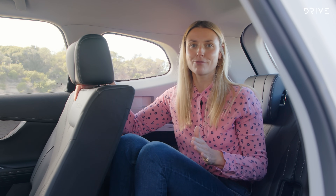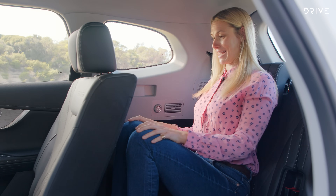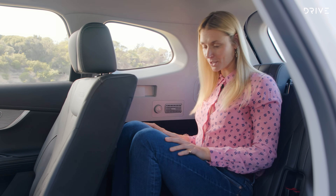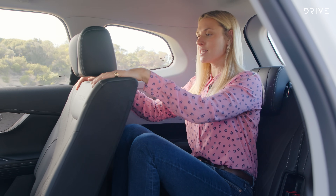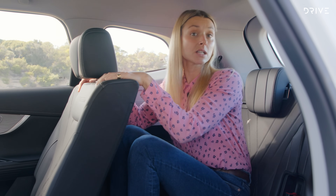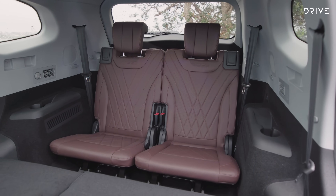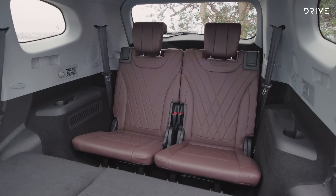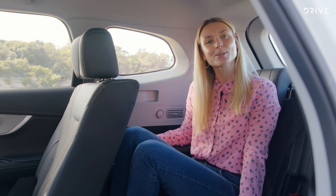Once I've managed to get into the third row — look, it's not bad. I wouldn't want to be the one who pulls the short straw and sits here as an adult, but there is a little bit of legroom, even with a six-foot-two adult sitting in front of me. I think it's a bit of a squeeze for adults; I'd rather have kids back here. There are a few amenities though — cup holders and some coat hooks behind you.